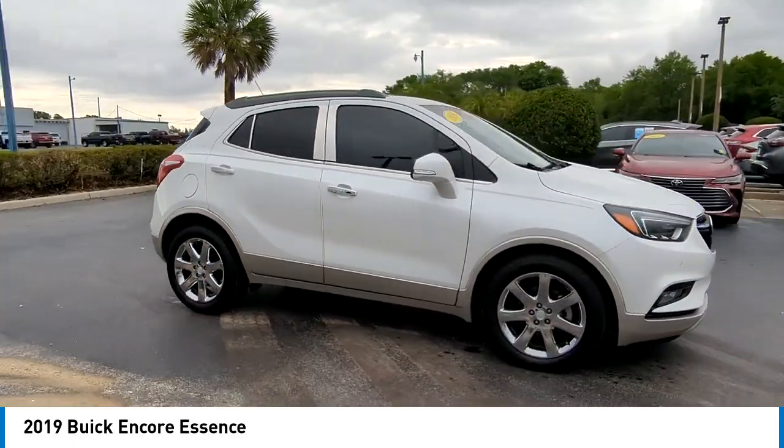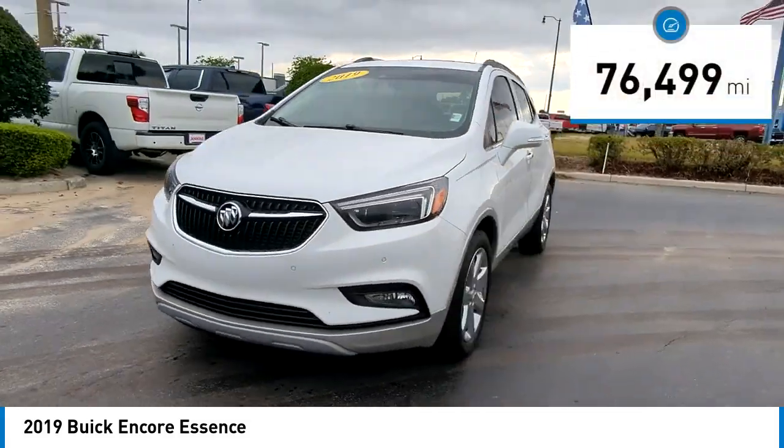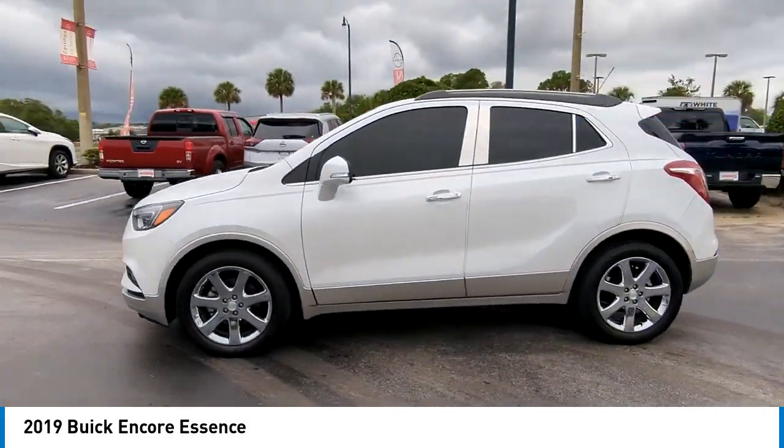Standard features that would make any car owner smile. This vehicle has less than 80,000 miles. Here are some of this vehicle's great options.